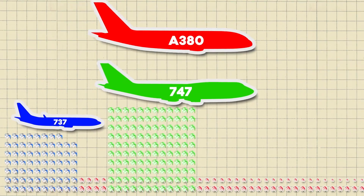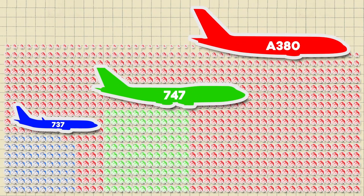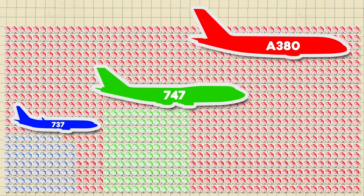An Airbus A380, the largest passenger aircraft, takes 3,600 liters of paint, according to Airbus, or about 950 paint cans. I wonder if you get a bulk discount for that.